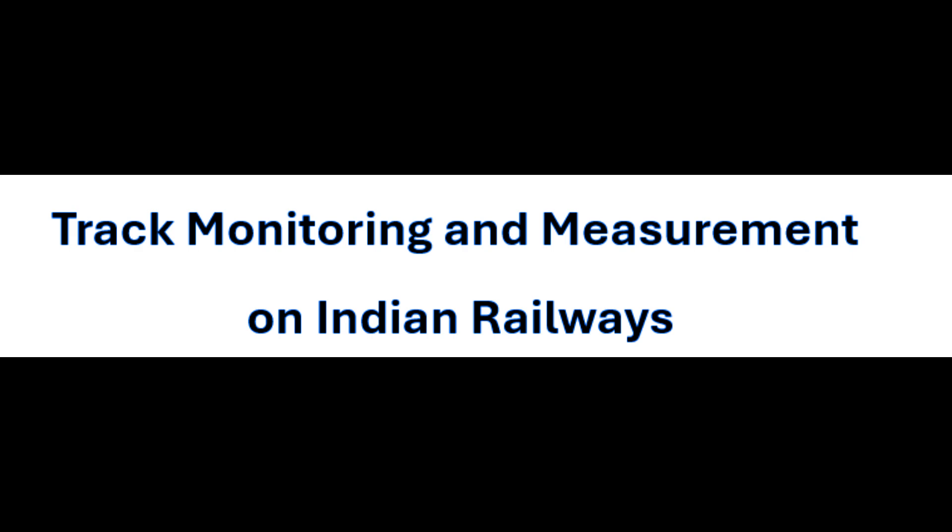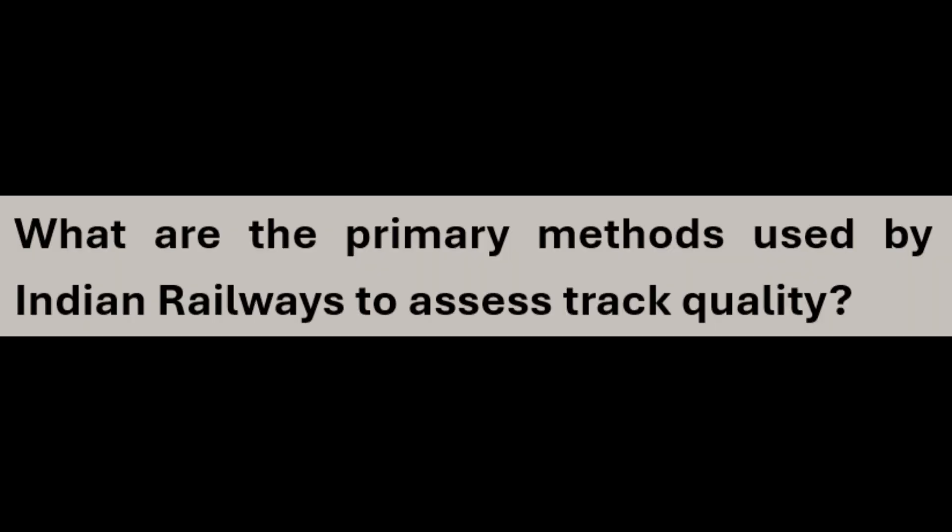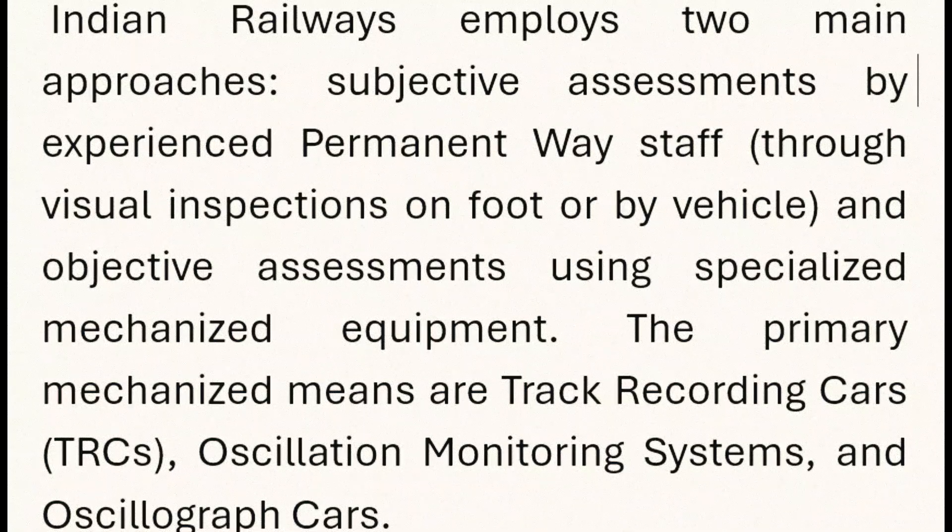Track monitoring and measurement on Indian Railways: Indian Railways employs two main approaches — subjective assessments by experienced permanent way staff through visual inspections on foot or by vehicle, and objective assessments using specialized mechanized equipment. The primary mechanized means are track recording cars (TRCs), oscillation monitoring systems, and oscillograph cars.